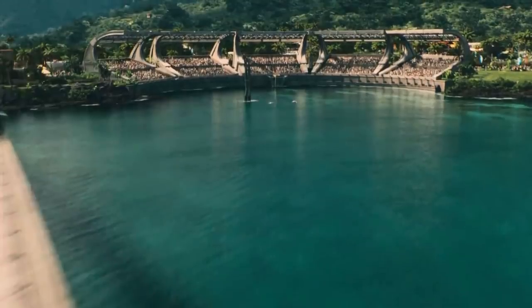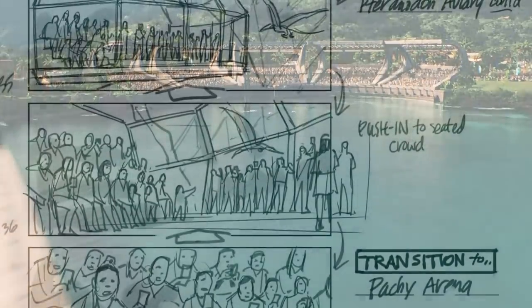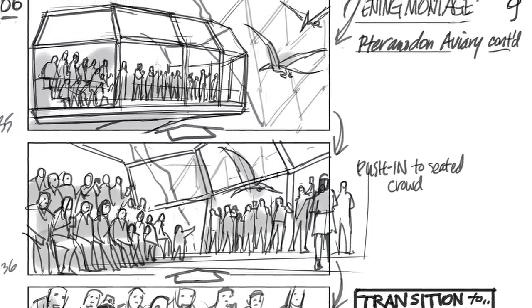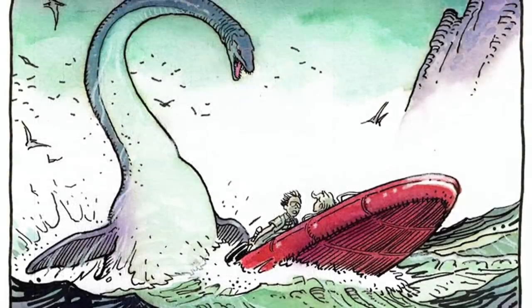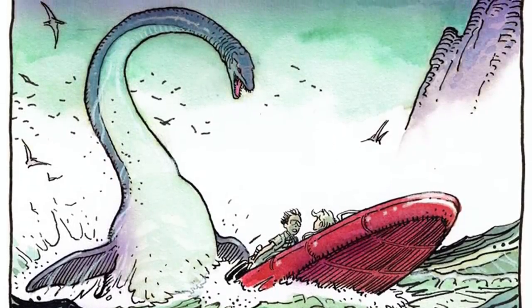With all of that being said, I'd love to know what all of you guys think about this cut attraction from Jurassic World. Do you think the opening montage where we get to see all of the dinosaurs in a fully functional theme park sounds like a cool idea, or do you think it would have been the movie blowing its load a little too early? Also, would you like to see a plesiosaurus or an ichthyosaurus in a future Jurassic movie? I know I personally would.